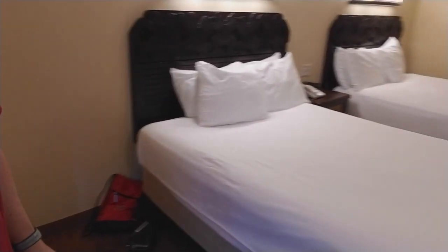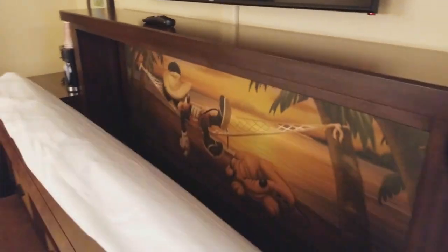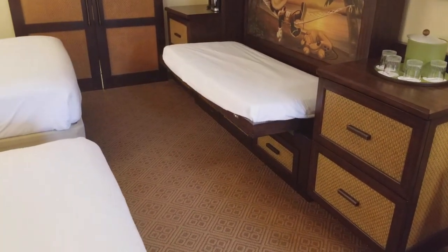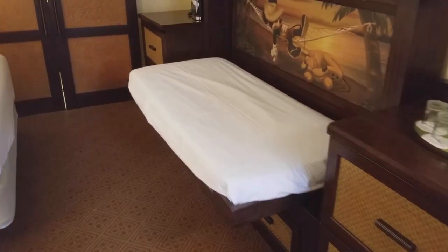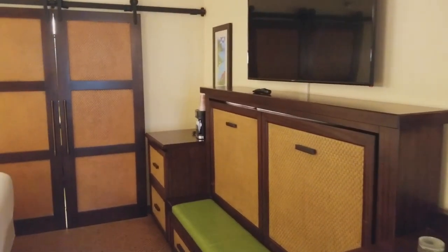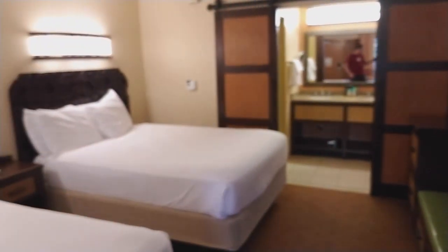Well, for one, this one has two beds. My other ones did not. But it also has this little day bed over here, with this very cute Mickey and Pluto back there. A little bit heavy to get up, but when it's up, you have an extra seating area right there, in addition to the table and actual chairs — not as plush, of course, as the deluxe, but better than the plastic at Art of Animation.